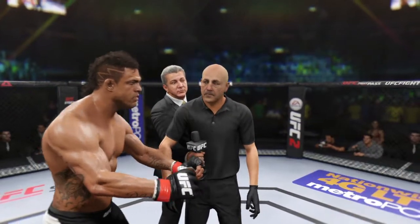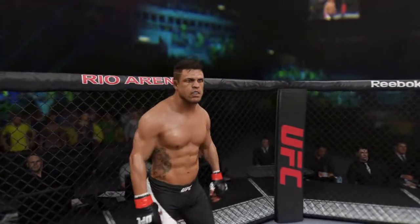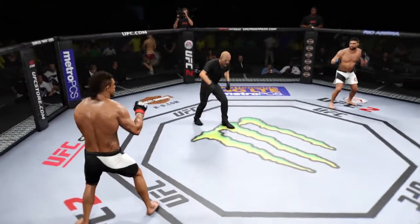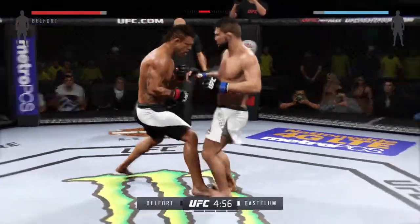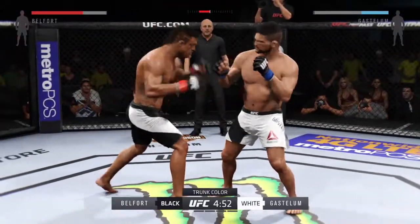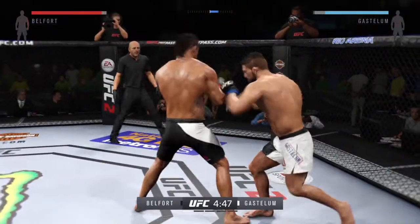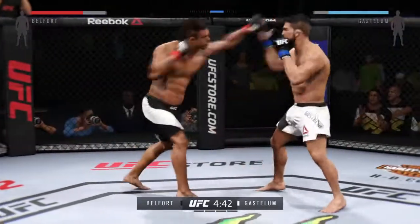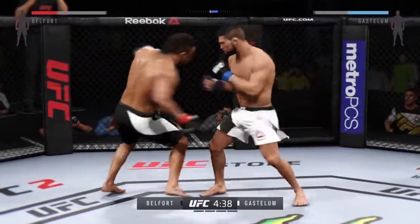They refused to touch gloves, and this started at the weigh-ins yesterday where the stare-down was intense. It's time to get things started — and here we go! Fight scheduled for five five-minute rounds. White trunks for Gastelum, black trunks for Belfort. If you're looking for a man to pattern your striking after, Vitor Belfort is not a bad guy to do it with — explosive, lightning-fast strikes that come out of nowhere. Vitor Belfort is the real deal as a striker in MMA.